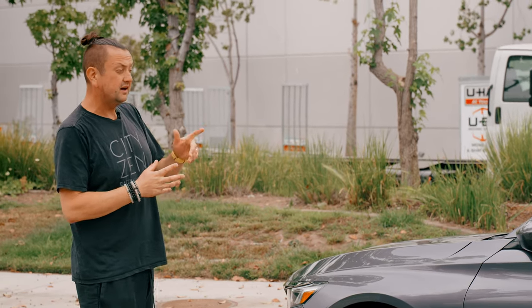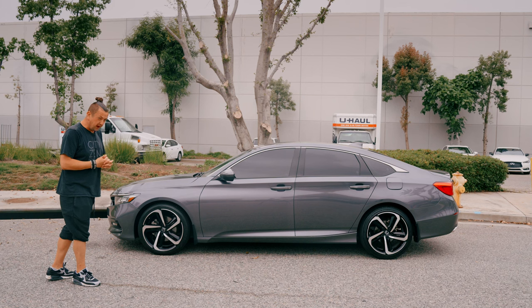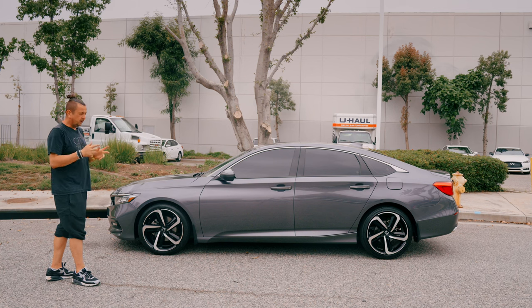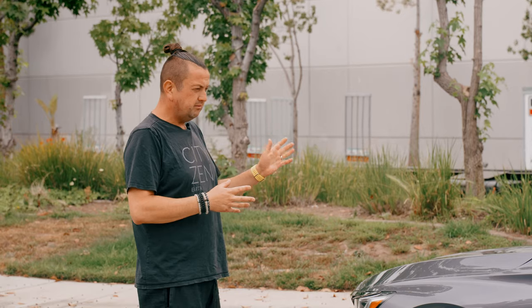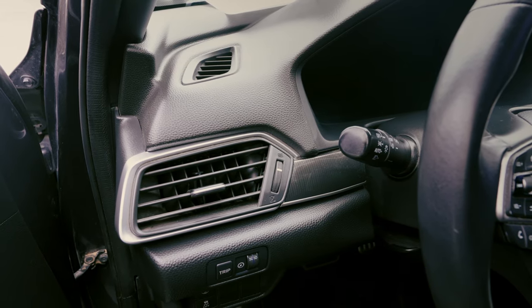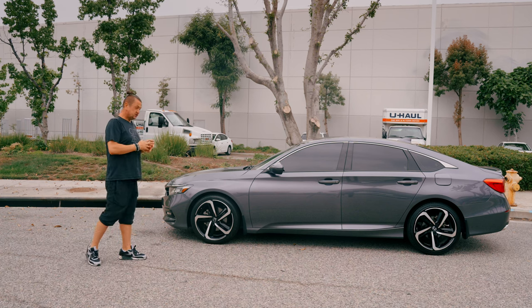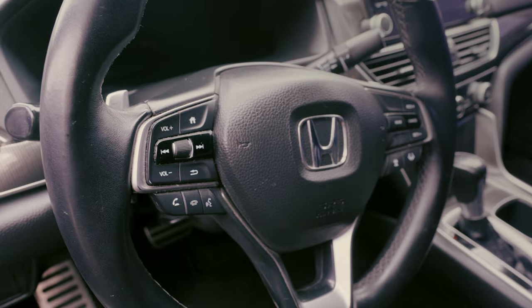Honda doesn't have the famous paint peeling problem you see on Hyundai or Chevy, and it's not going to burn under the California sun, which is cool. This car has a small 1.5-liter four-cylinder turbo engine — it's enough power for this car. It has a CVT transmission, not a regular automatic.